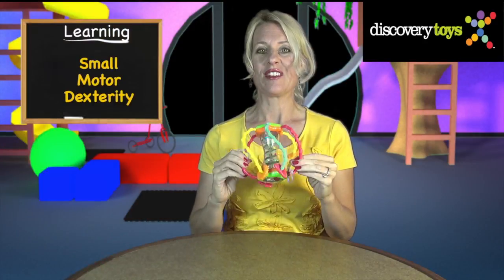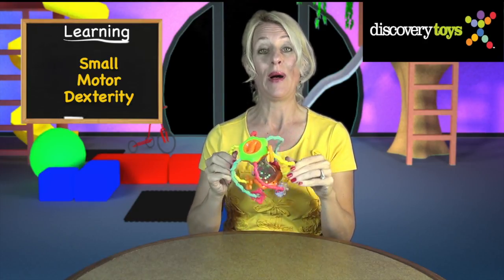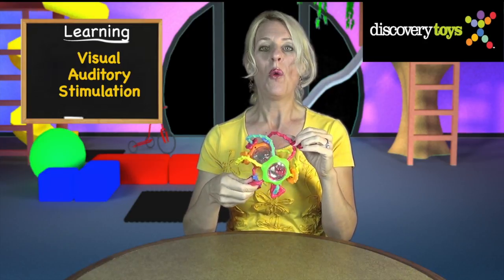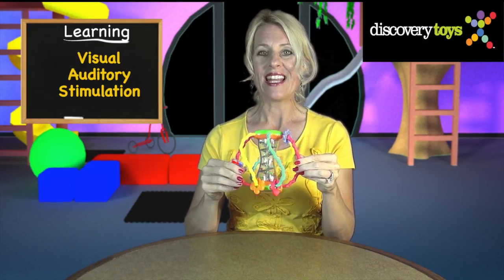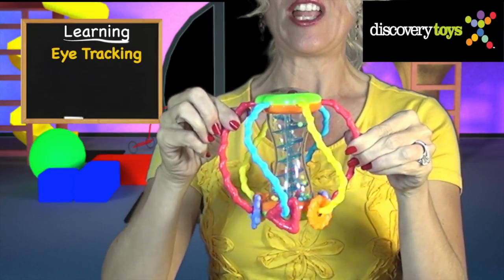With so many features to spin, shake, slide, and twist, your toddler will build small motor dexterity. Visual and auditory stimulation will keep a toddler engaged longer, and they'll learn eye tracking from the cascading beads and sliding shapes.